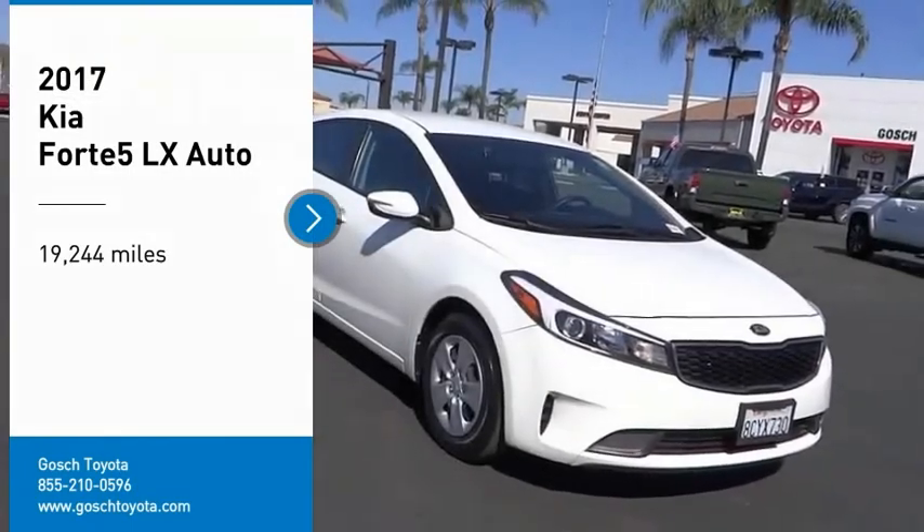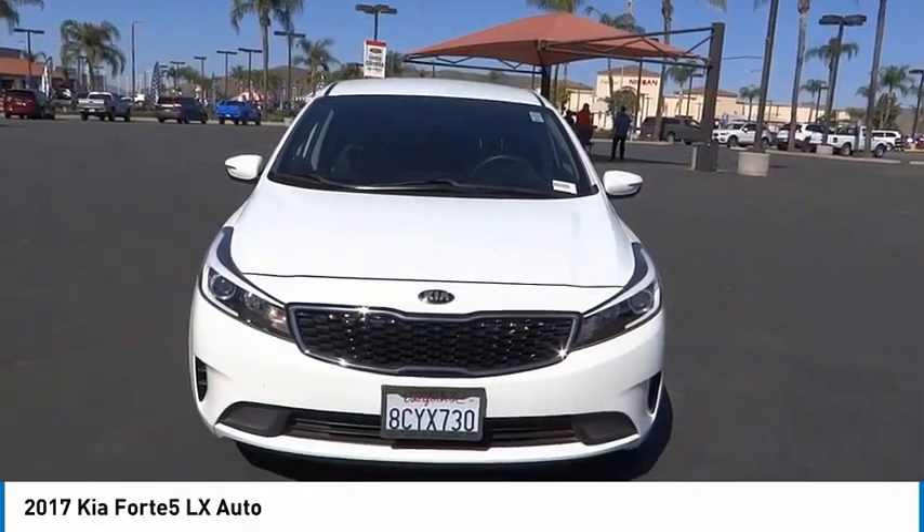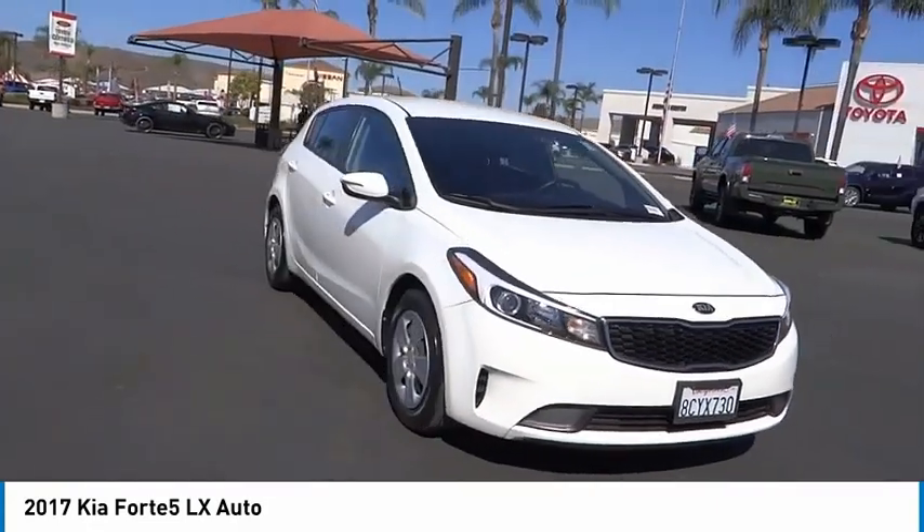You are going to love the 2017 Kia Forte 5. The Kia Forte 5 is a versatile vehicle.